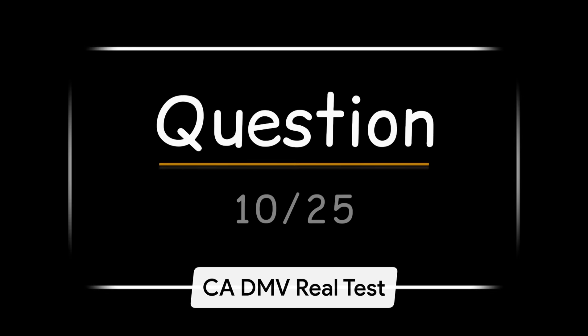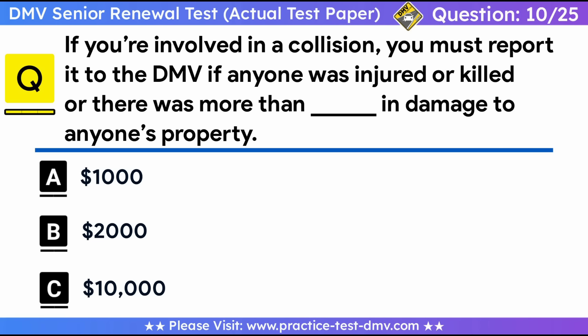Question 10. If you're involved in a collision, you must report it to the DMV if anyone was injured or killed, or there was more than how much in damage to anyone's property? A. $1,000. B. $2,000. C. $10,000. Correct answer: A, $1,000. Under California law, if you're involved in a collision, you must report it using an SR-1 report to the DMV within 10 days if anyone was injured or killed, or there was more than $1,000 in damage to anyone's property.